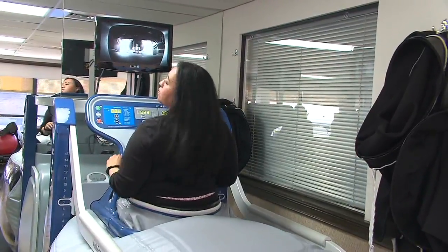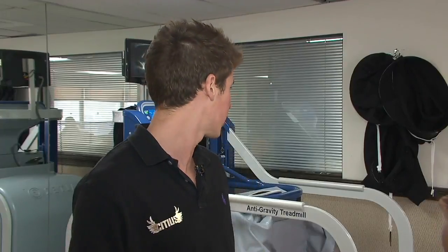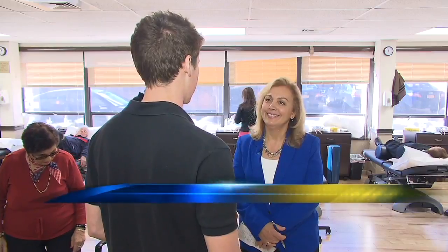This anti-gravity treadmill is also being used by local athletes to shorten their recovery time. Normal recovery time may be around eight to ten weeks, but this allows us to shorten that to three to four weeks.